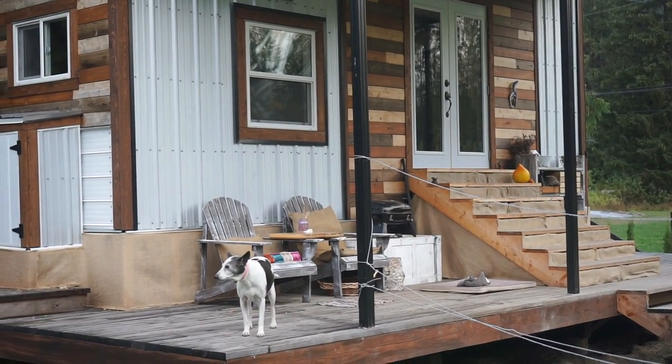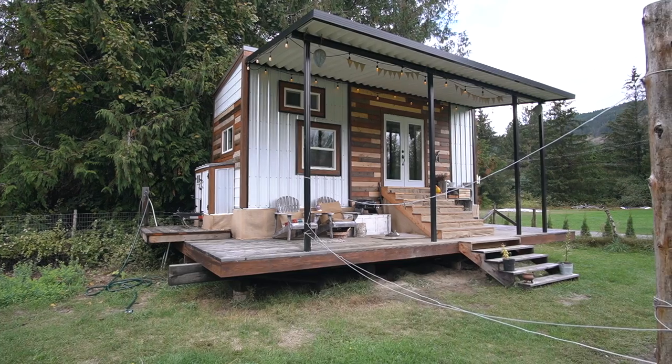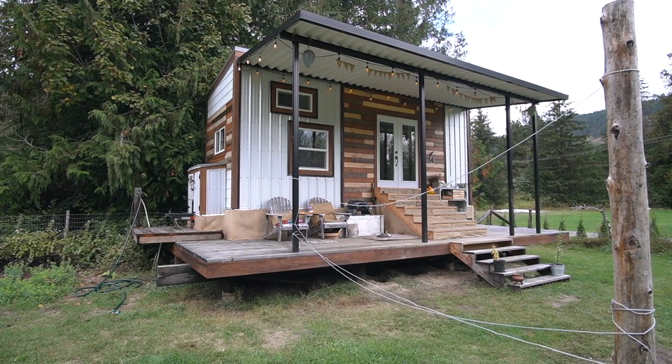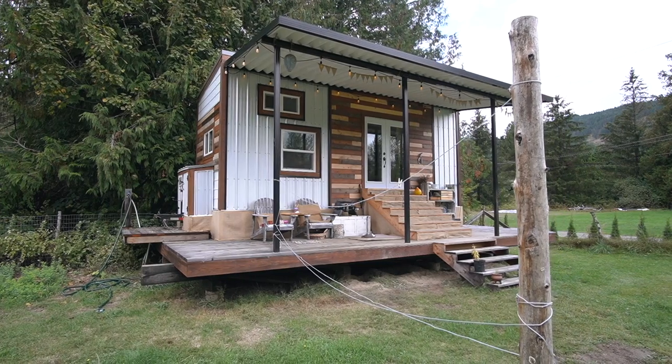Underneath the actual house we're currently storing a bunch of wood and our winter gear under there. Because we're on a platform, it's up off the dirt and up off the wet. We put our winter gear all in big Rubbermaid containers and we can store it in there.